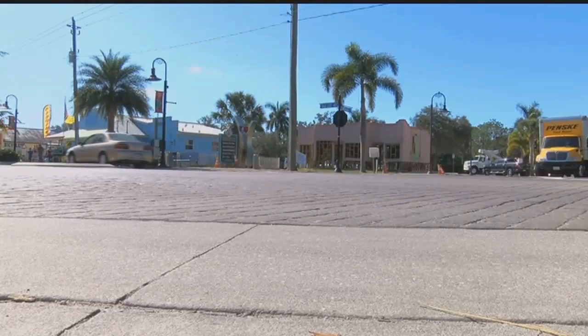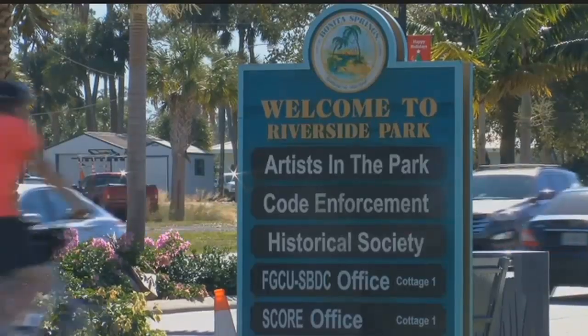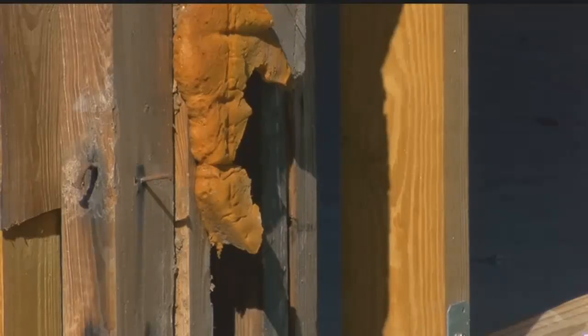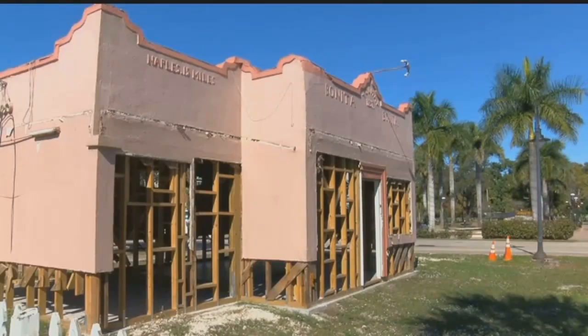It looks like it's a blighted area now down here. Albert Engel is the owner of Engel's Bait and Tackle Shop on old U.S. 41. When he found out last summer his store would neighbor the Dixie Moon Cafe, he was excited. He said, 'I was very happy. I figured they were going to fix it up. We were going to have a historical site. But what we have now is a nightmare.'